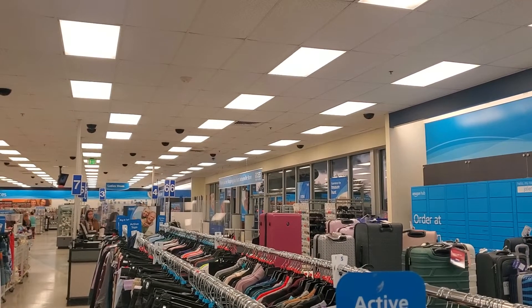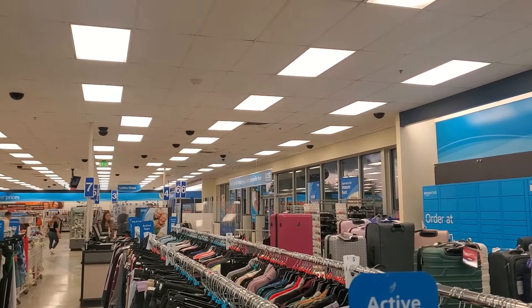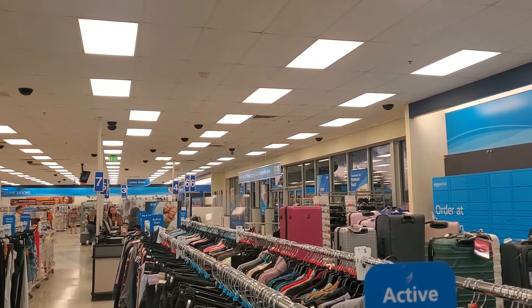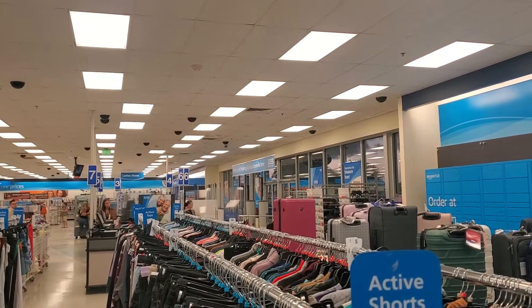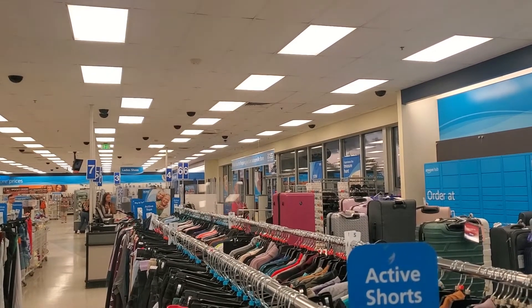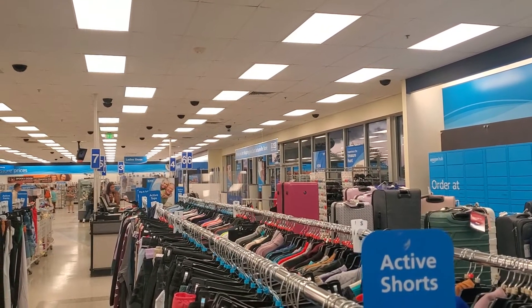Welcome back, Unbox United. Back here again at Ross down here in Kernan, Jacksonville, Florida. So I'm back here again hunting for some nice kicks. Let's check it out.